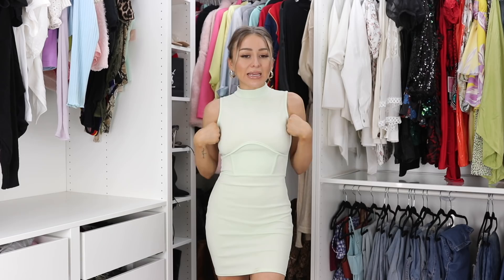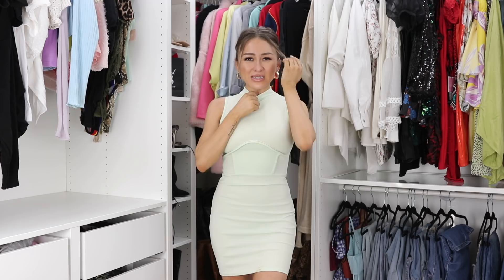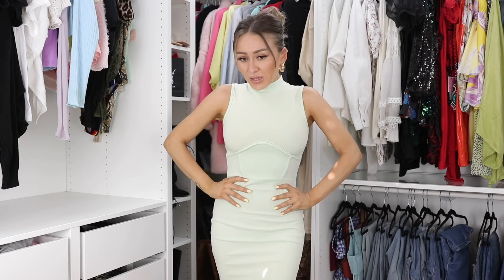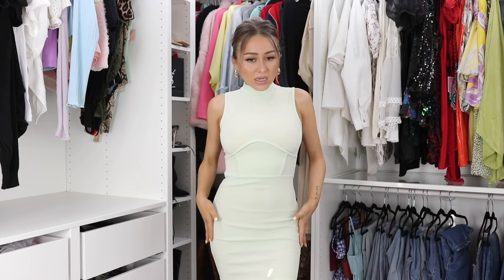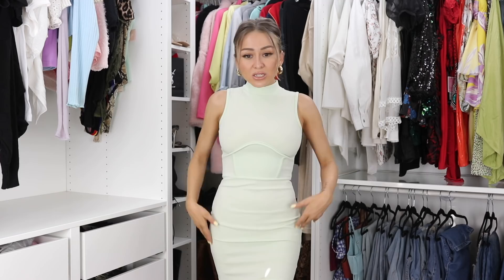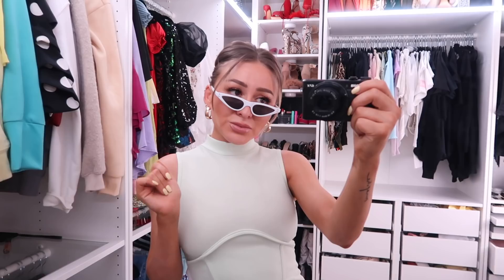The next piece is this really nice bodycon dress that goes all the way up to the neck in a really nice minty green color. I got this in a size two — it's pretty snatched on the body, though a little tight. I do get migraines so I'm sensitive around my neck area, so high necklines can be an issue for me. I really like the color and it flatters the body. This was actually only ten dollars.